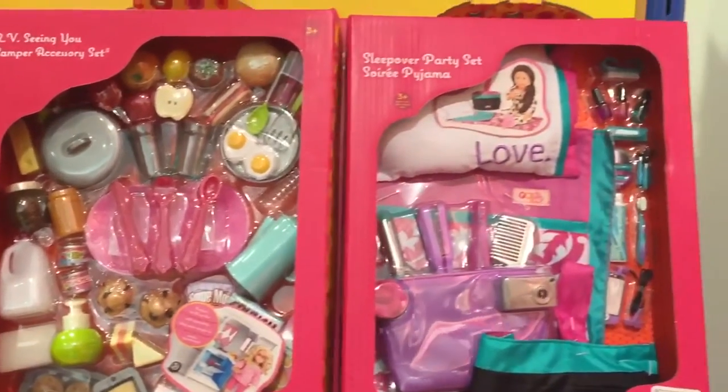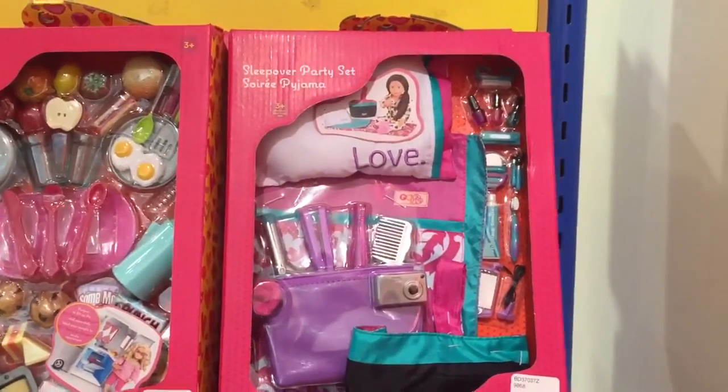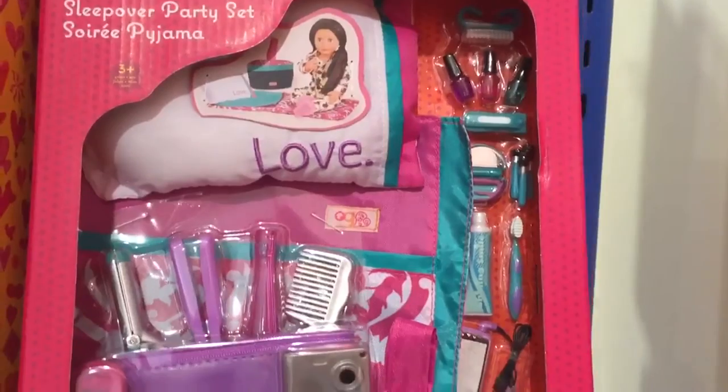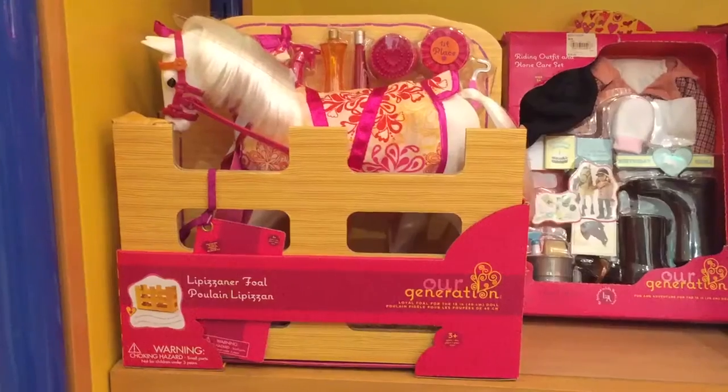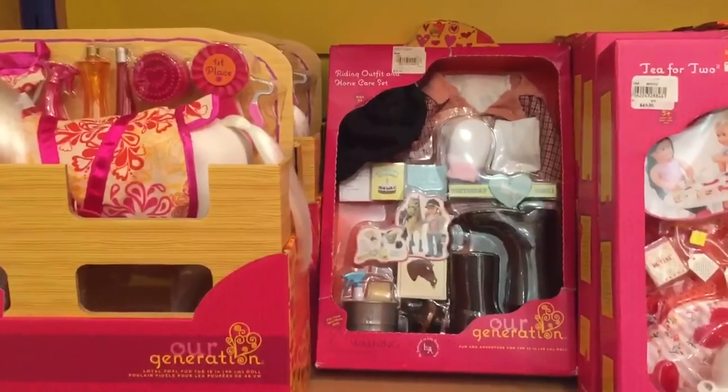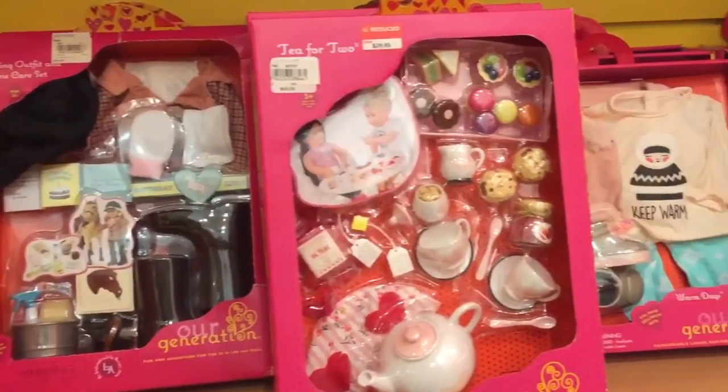And there was also this fun sleepover party set, which even includes a sleeping bag and pillow for your doll. There was also an Our Generation bowl, and some more accessory packs, including this T for Two set.